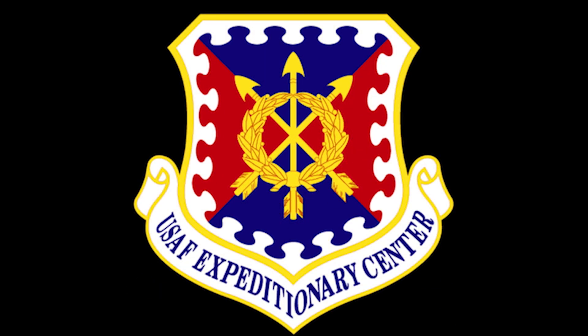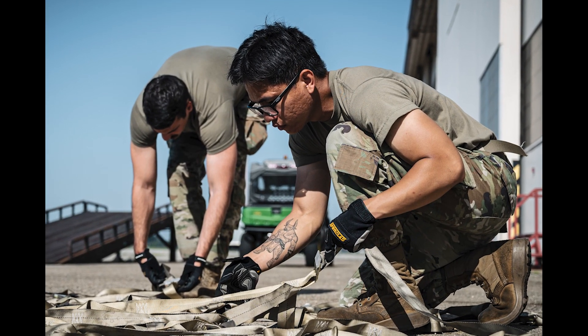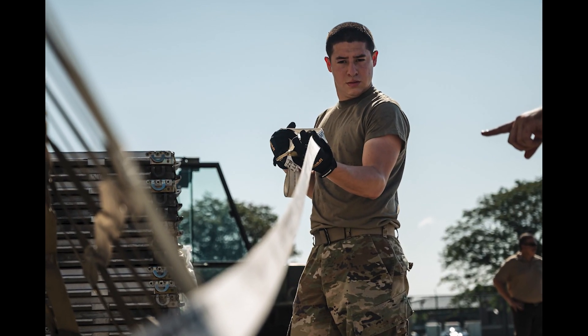Here's what's happening around the Expeditionary Center. The 87th Logistics Readiness Squadron successfully created and hosted its inaugural cross-utilization training course at Joint Base McGuire-Dix Lakehurst, New Jersey.